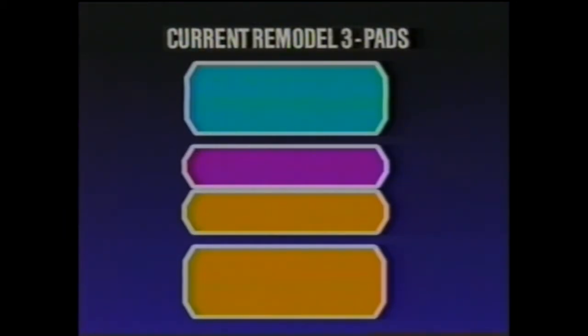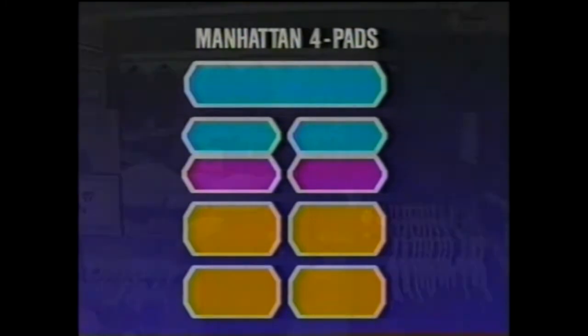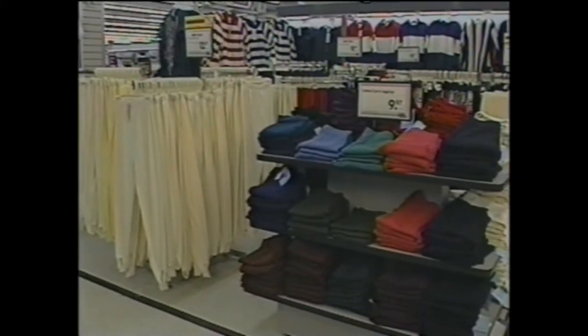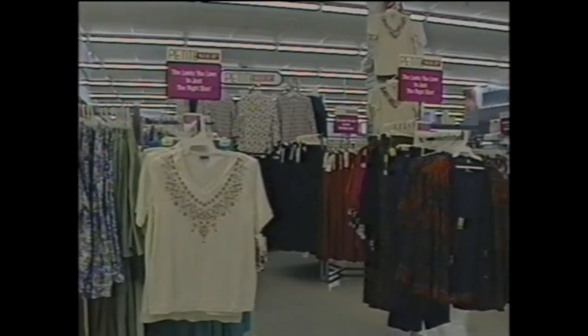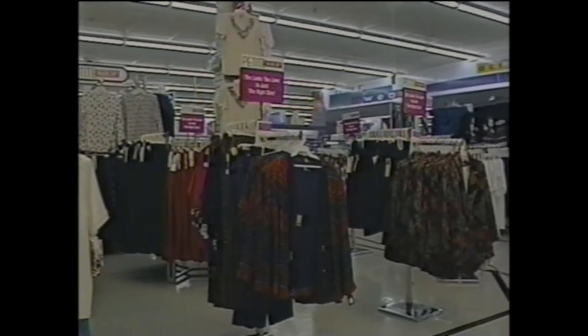We've expanded our three-pad layout to four. The four-pad layout makes merchandising more flexible and allows us to be more shop specific. We can have several shops, each with its own look. With the Manhattan layout, we can now develop more merchandise opportunities like this latest apartment, the Petite Shop.